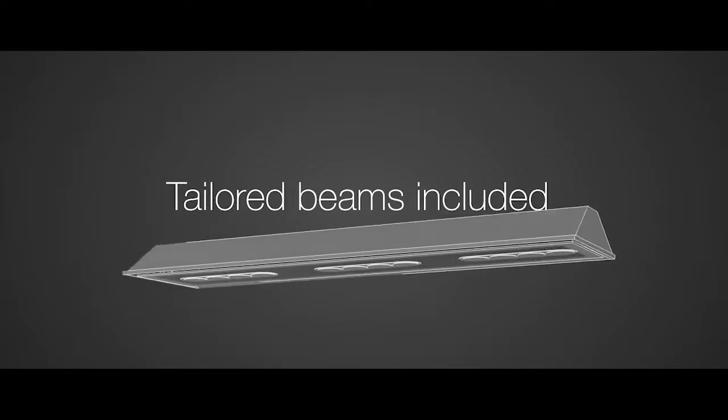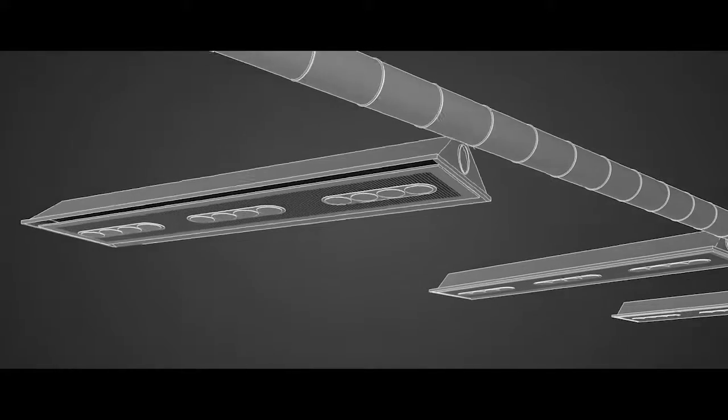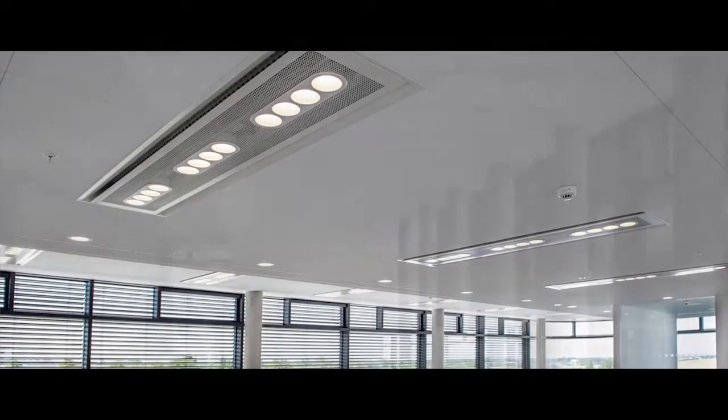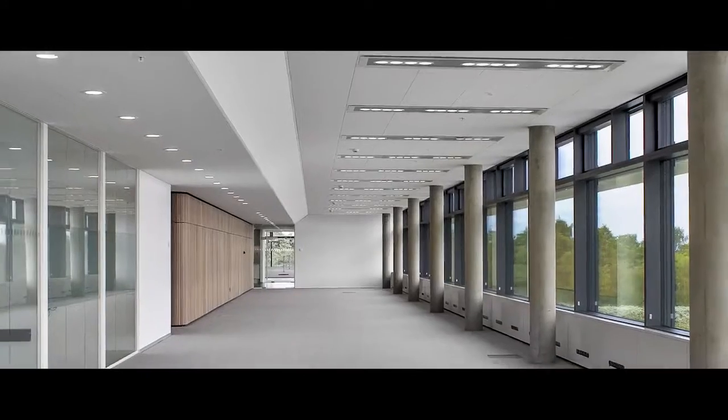The 350 premium chilled beams that were included in the solution were furnished with specially designed LED lighting. If, as in this case, we can be involved at an early stage, we can simply put forward some great ideas to ensure the best possible solution.